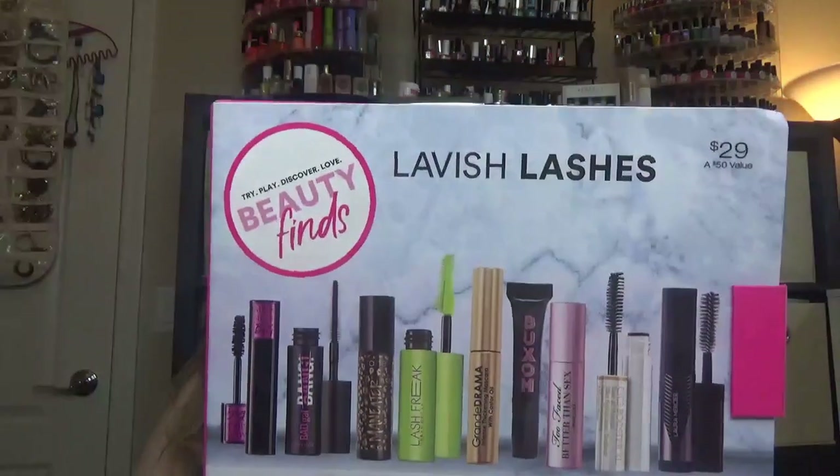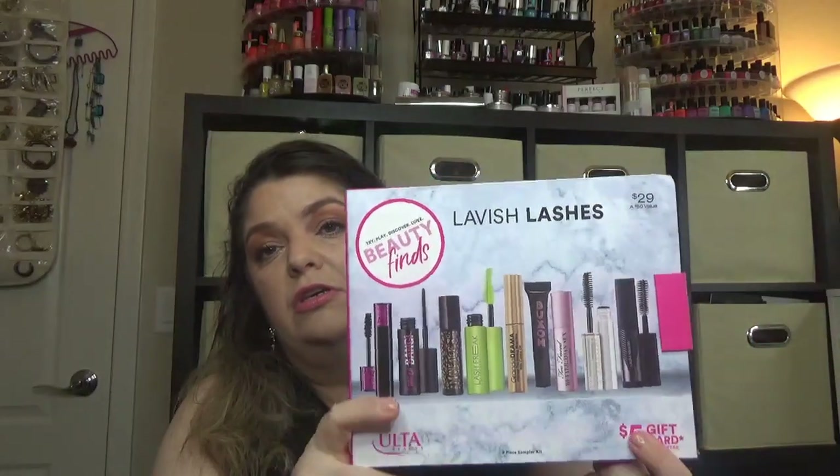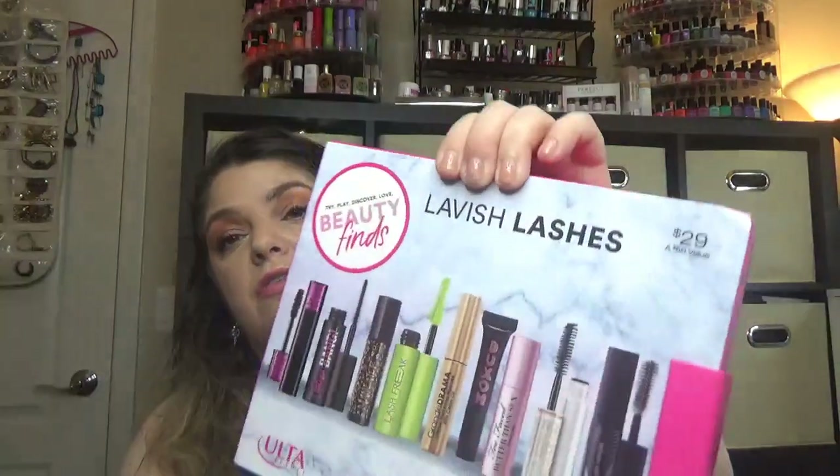This one is the Triplay Discover Love Beauty Finds — it's a mascara kit. It's very similar to the Sephora one that I just unboxed not long ago. Lavish lashes — $29 for this one with a value of $50. The boxes are always great. Also you can get a $5 gift card that you can use to buy any one of those products. I think those are great gifts for holidays.